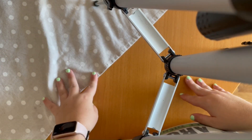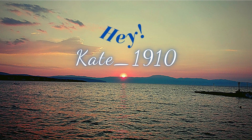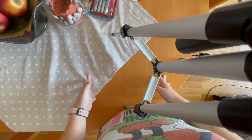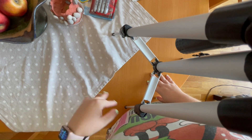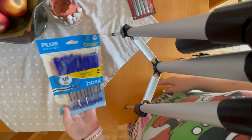Hey guys, it's me Kate again. This video will be my back to school supplies haul part two. I posted part one in August, but since then I got some other stuff, and I'm waiting on one order so I'll just chuck it in at the end of this video.